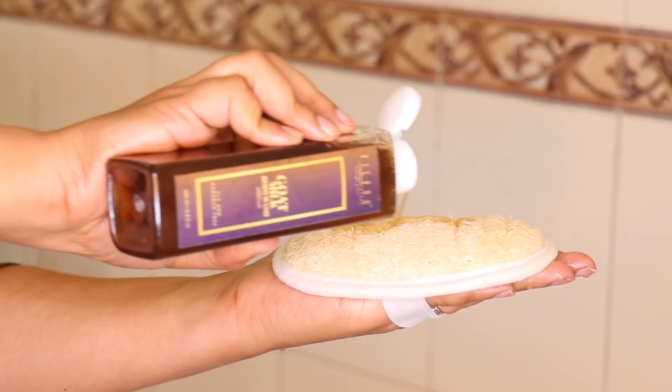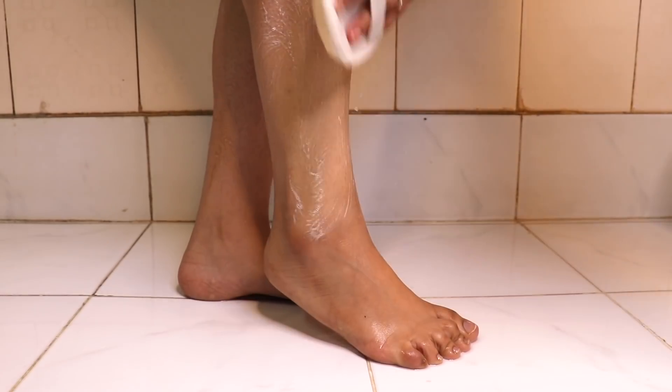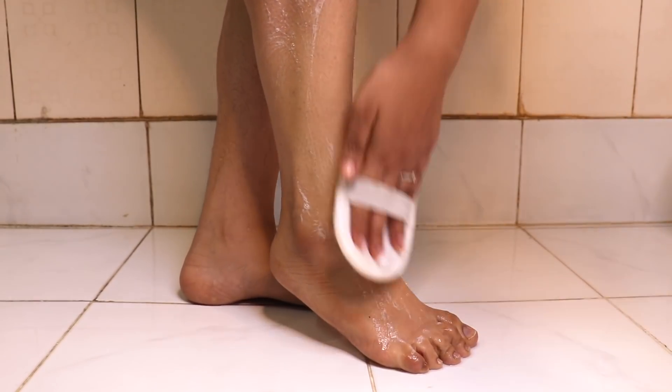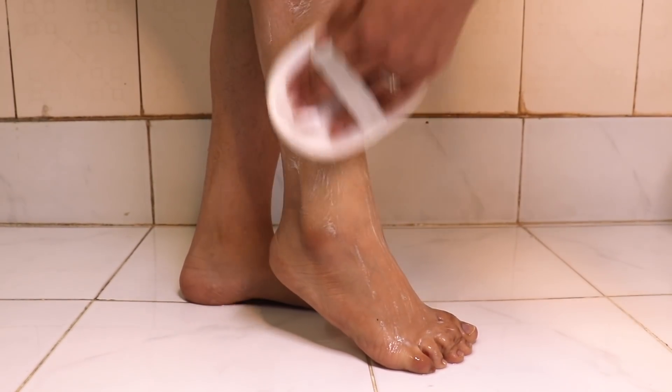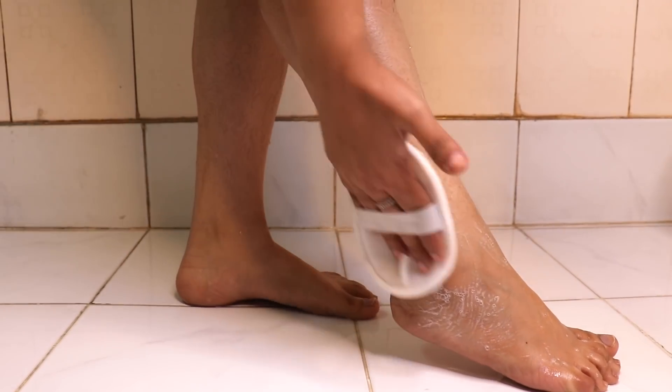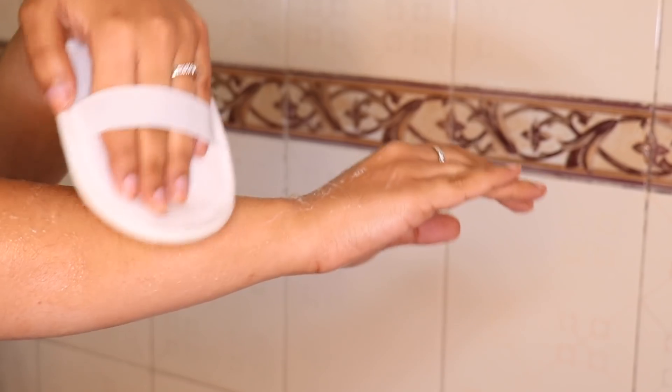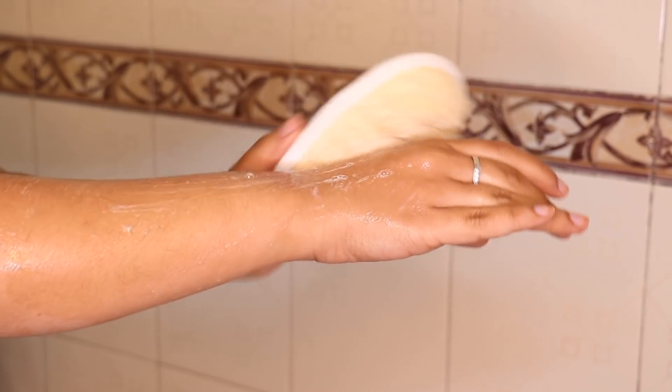I'm taking the goat milk body wash on a body scrub and scrubbing all over my body with it. This has vanilla in it and it smells like vanilla — I love the fragrance. It leaves your skin so super soft, I'm not even kidding. You have to try it to believe how soft it makes your skin.